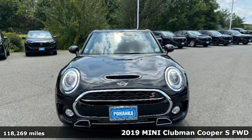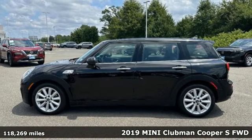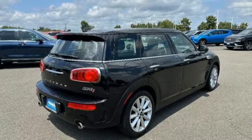It's a 2019 Mini Clubman. When British style marries BMW engineering, you get the performance and handling you've always wanted, wrapped in a whole lot of fun.